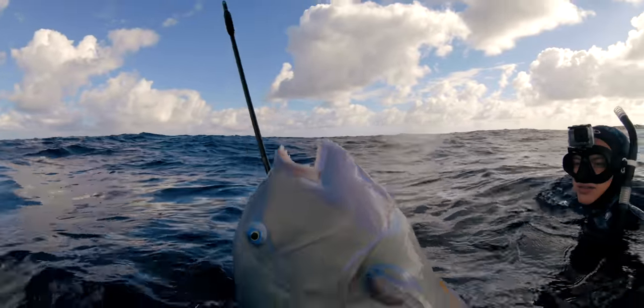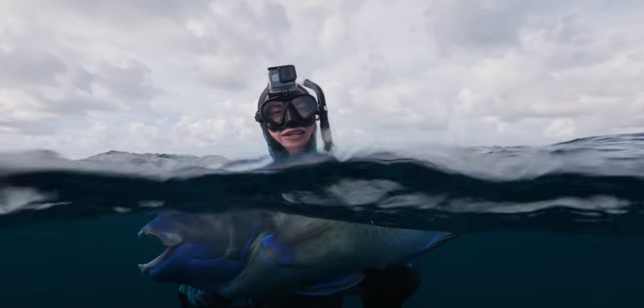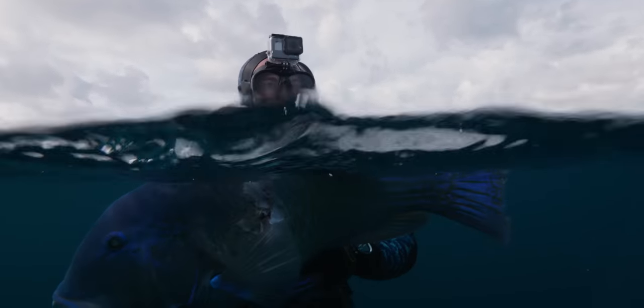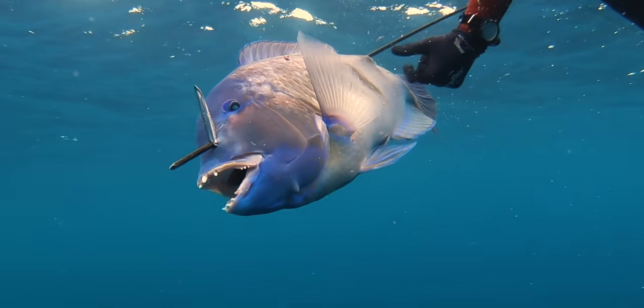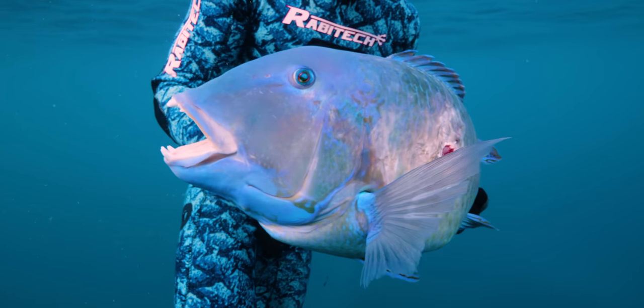Today's video is about the black spot tuskfish. These are also known as tuskies or blue bones if you're up in the northern parts of Australia. They are not a parrot fish — parrot fish have a beak like a parrot, whereas these have tusks or pegs for teeth, as you can see clearly here. So please don't call it a parrot fish — it's not a parrot fish.